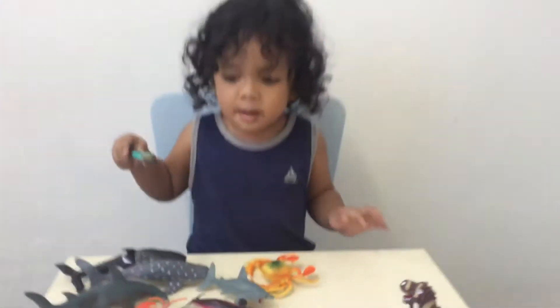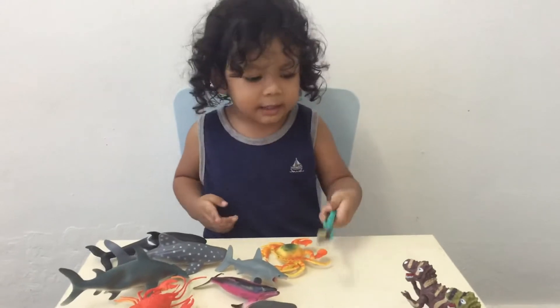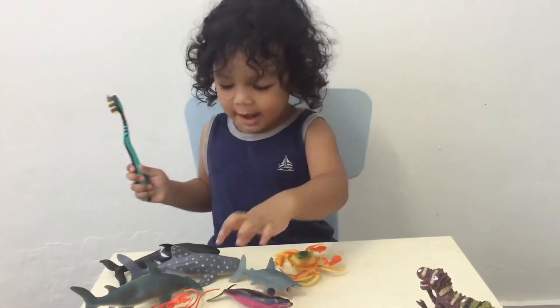Today we brush this animal, then brush this sea animal, then brush this dinosaur. Let's show them now.